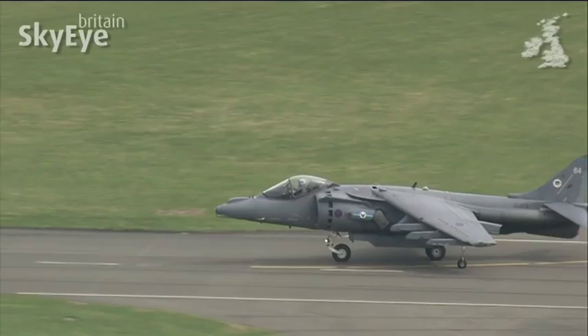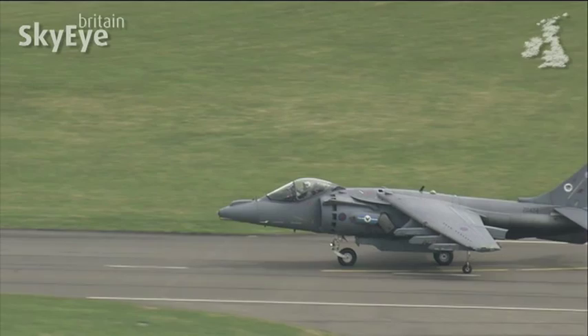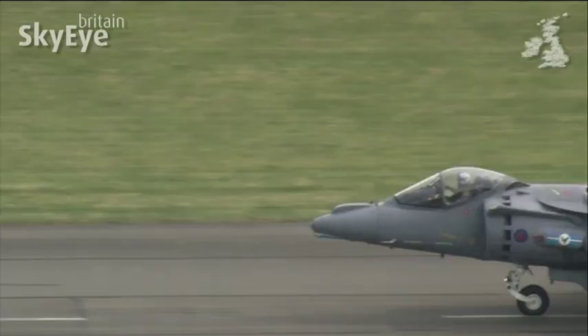And for 42 years, RAF Wittering has been known as the home of the Harrier, the RAF's most distinctive aircraft, sometimes known as the jump jet because of its ability to make a vertical lift-off.